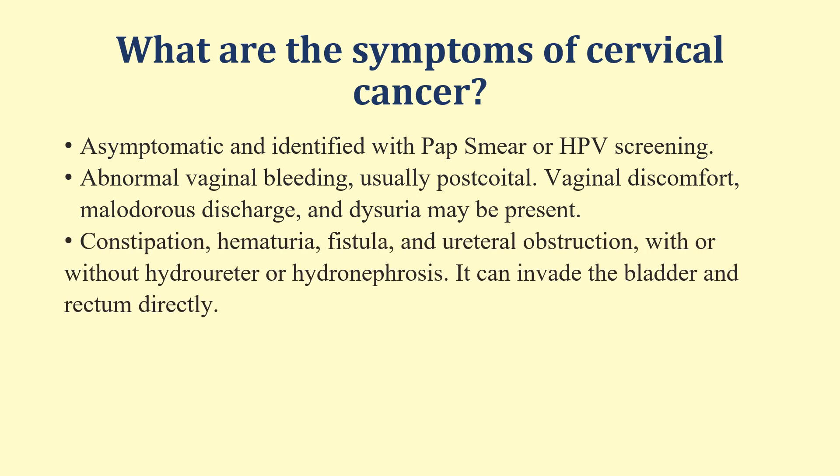If the patient has advanced cancer of the cervix and the cancer has invaded the bladder and the rectum, then the patient may have symptoms related to the bowel and rectum. These symptoms may include constipation, hematuria, fistula formation, ureteral obstruction, with or without hydrouretor or hydronephrosis.